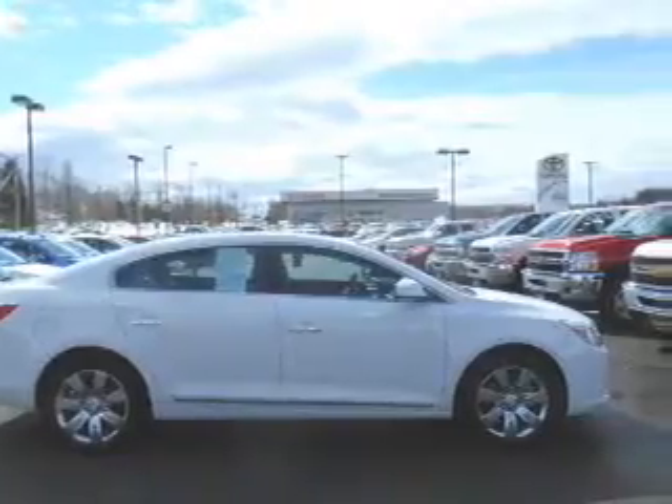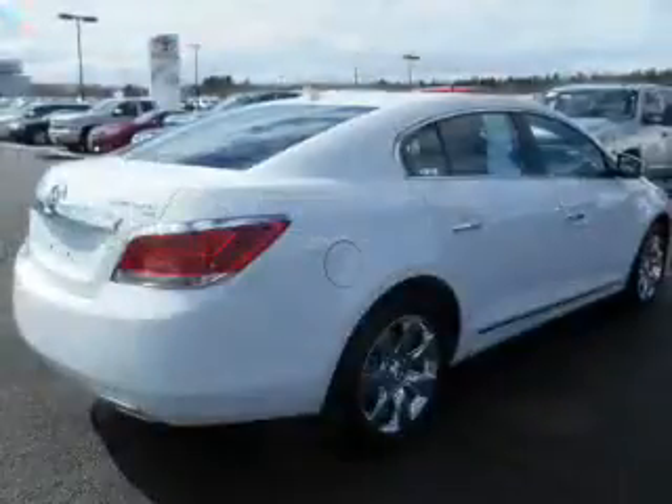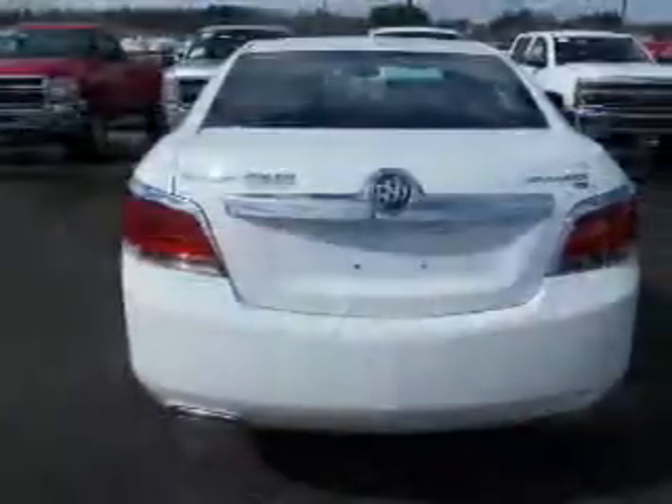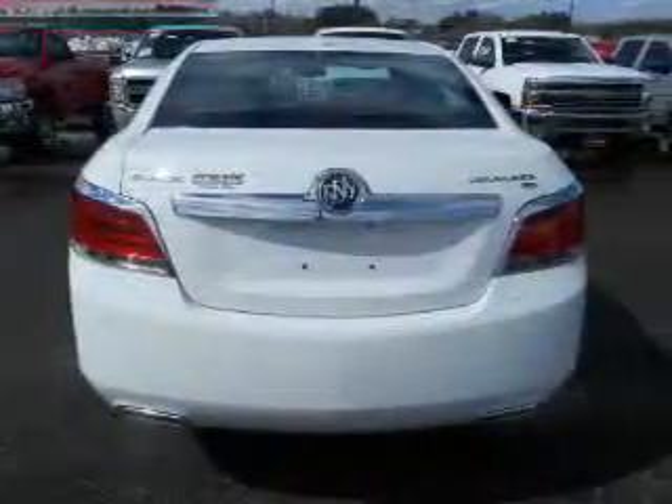Stand out from the crowd with premium wheels. You will appreciate the safety feature of anti-lock brakes. Heated seats are a desirable comfort feature. Let the outside in with a power sunroof.